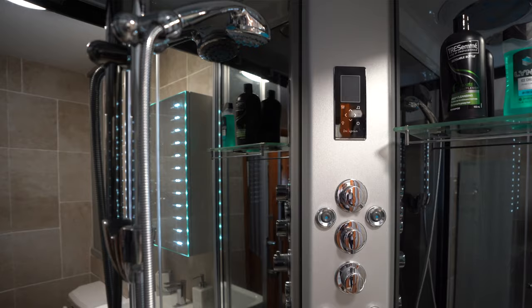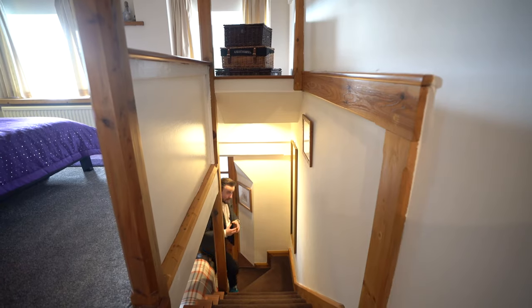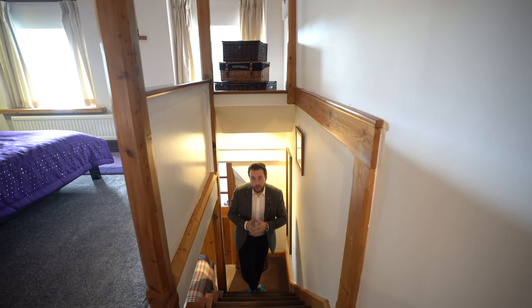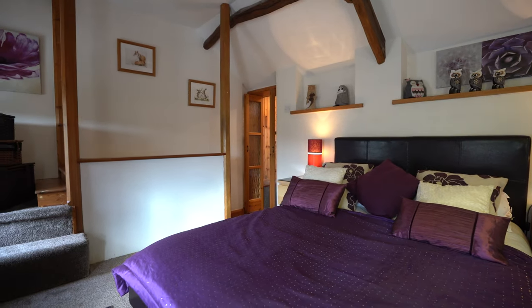The property also benefits from a recently refitted shower room which has an all-singing all-dancing shower unit. And to the first floor you've got three ample bedrooms, all of which enjoy views of the surrounding countryside.